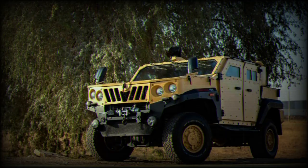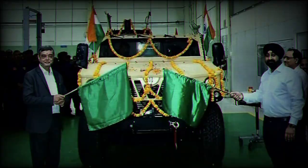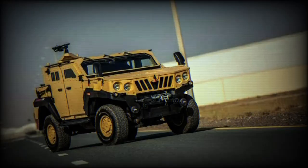Powering the vehicle is a 3.2-liter, six-cylinder multifuel turbo-diesel engine that delivers 215 horsepower at 3,600 rpm and a peak torque of 500 newton-meters, and can run on NATO-grade diesel. The engine is paired with a four-speed automatic transmission, with the option of a six-speed automatic available.